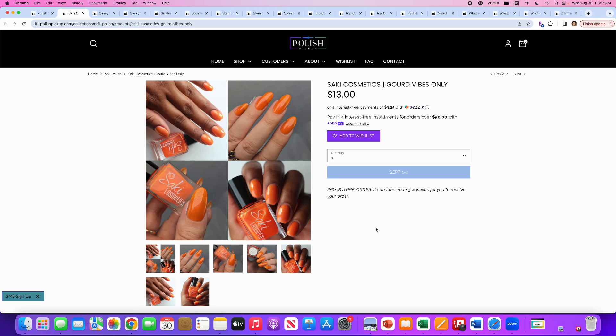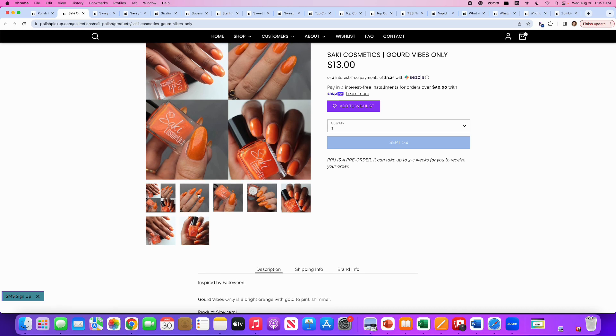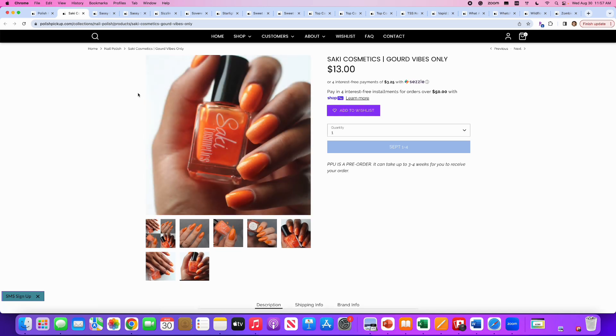Saki Cosmetics, Gourd Vibes Only — love that name — inspired by Falloween. It's a bright orange with gold-to-pink shimmer. 100 are available. This is an interesting orange color for someone else, not for me. I will say no, but it does make me want a Popsicle super bad.